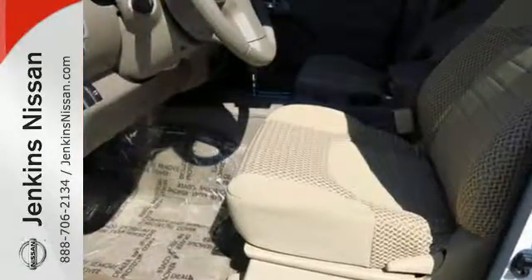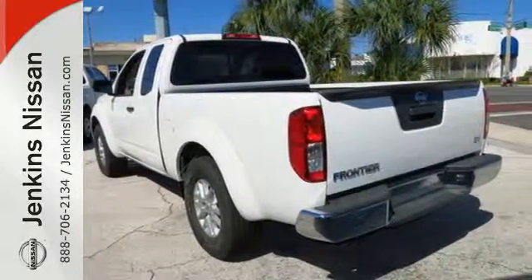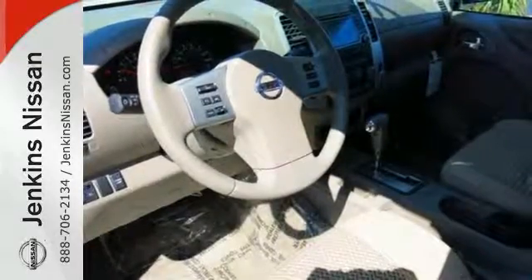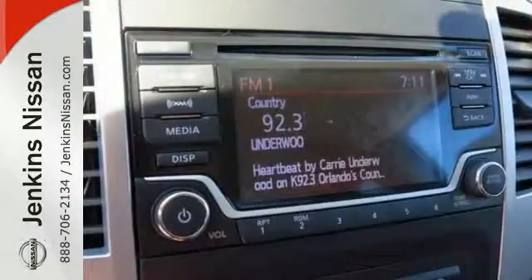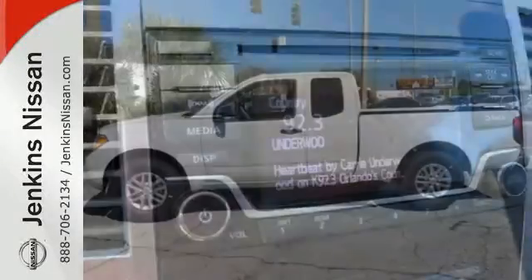With vehicle dynamic control, active brake limited slip, and Nissan Advanced Airbag system, you're always working safe. And you can get everything in and get going with smart design rear doors that give you easy and roomy access for big items. Hit the trails and don't look back.